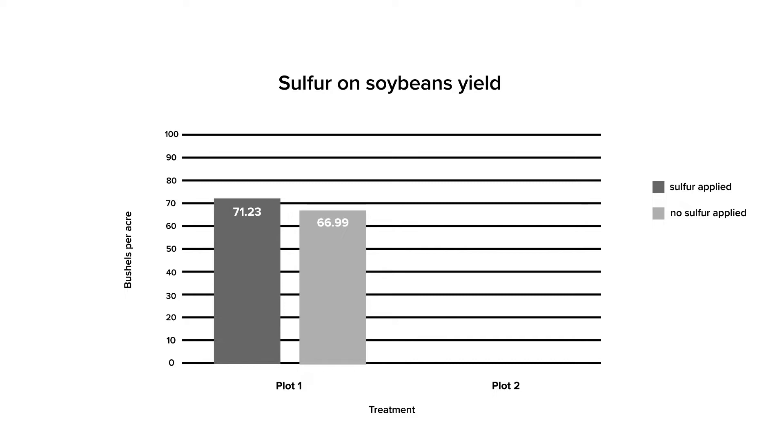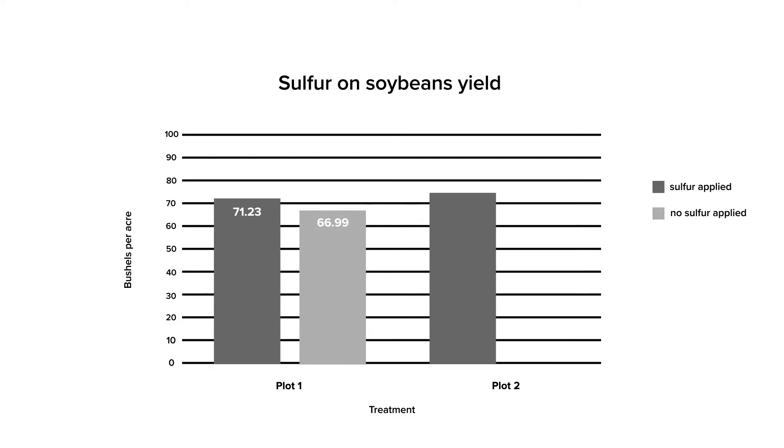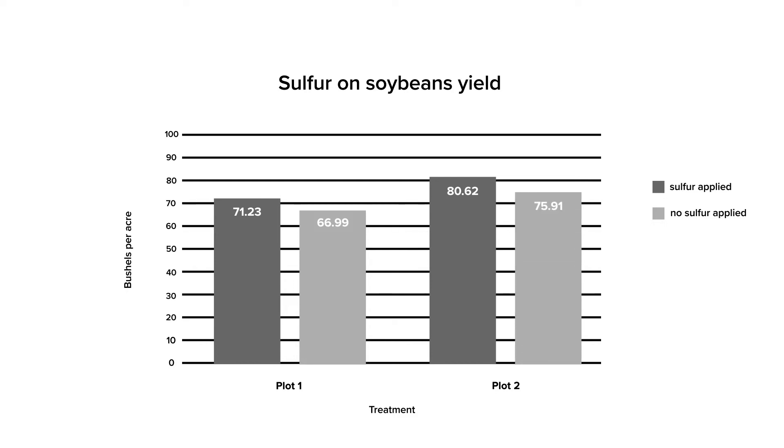In the second plot we also had four replications. The treatment yields ranged from about 75 bushels per acre up to almost 84 bushels per acre, with an average of nearly 81 bushels per acre in the treated area. The no-treatment yields ranged from about 75 to about 78 bushels per acre, with an average of nearly 76 bushels per acre.